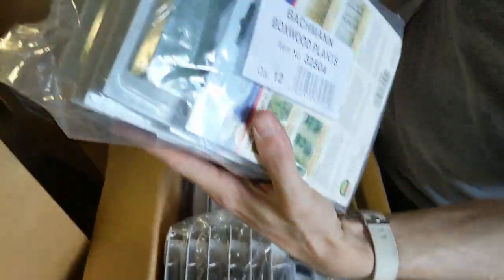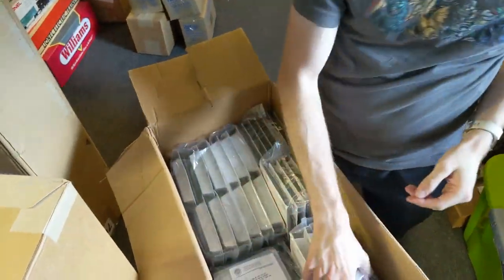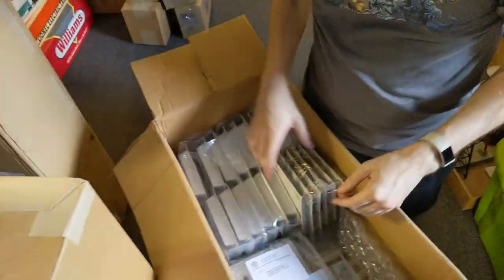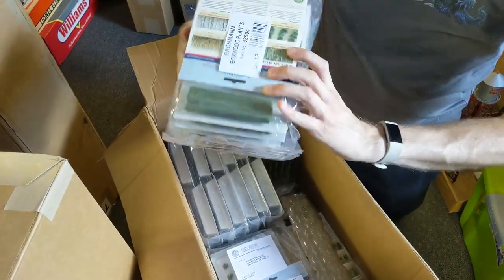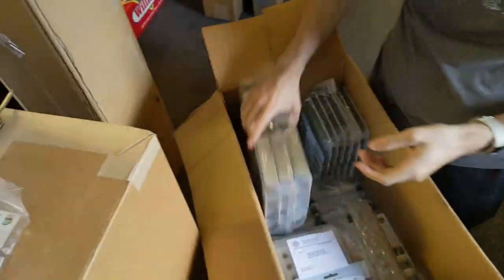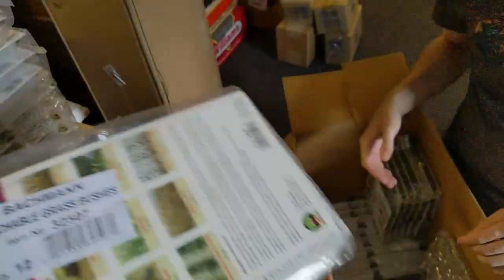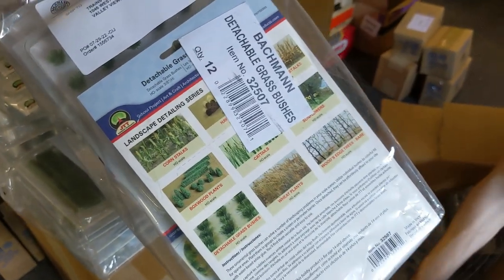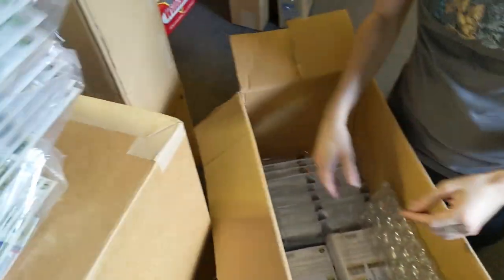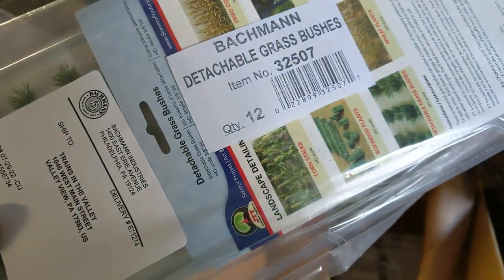We got boxwood plants. Dried corn stalks — those are popular, and they're pretty current with how dry everything is this year. Cattails — nice. More boxwoods. More cattails — good seller. Detachable grass bushes. There's some more bushes and boxwood plants. Because when they sell out, then they're gone for some time — detachable grass bushes.